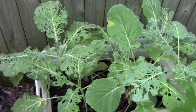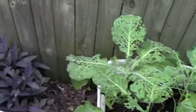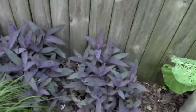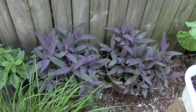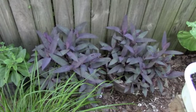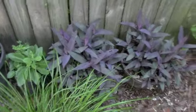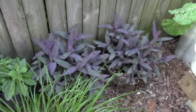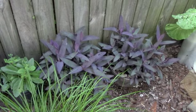Look at my Tradescantia — it's kind of hiding back here but it's bright purple and it is looking fantastic. This is a plant that I always bring in in the winter. By the end of winter it looks just awful, but as you can see, if you put it out in the summer it really springs back. I just love that purple — I have to put it somewhere more visible, I think.